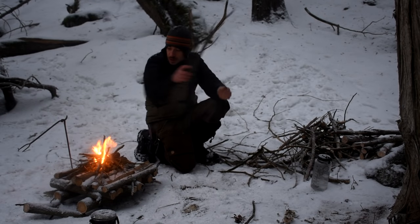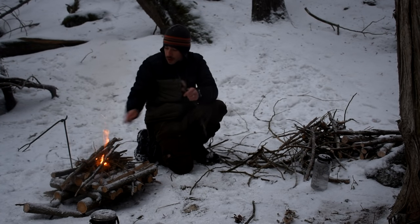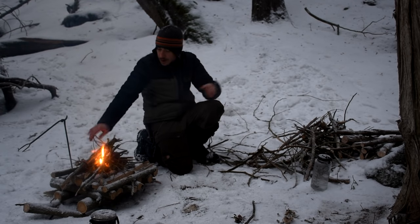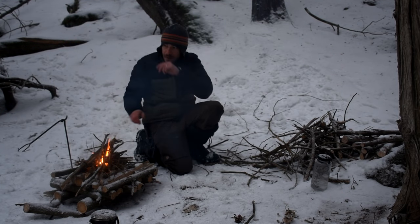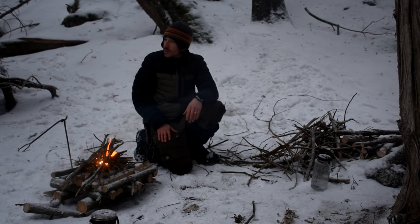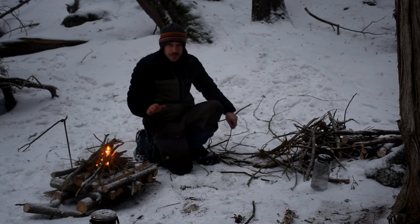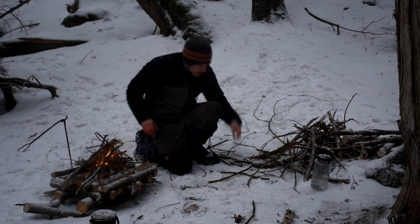I lit the fire with the fire steel and birch bark — it took a while, the birch bark was wet. I was really anxious to get that fire going because the way it was coming down there for a minute, it seemed like it wasn't going to stop. It's still snowing but that was intense. My camera is soaking wet so I hope the mic and camera are okay — I have to try and dry it out.